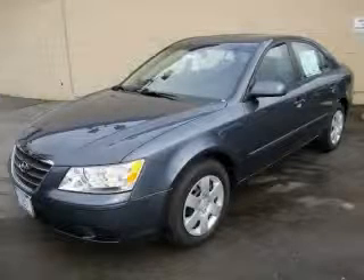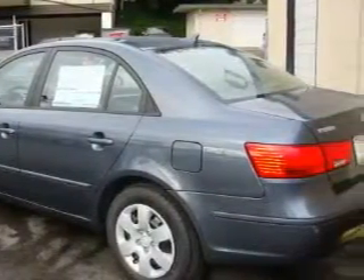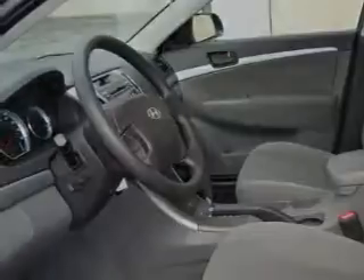This is a brand new 2010 Hyundai Sonata. The most desirable features on board this Hyundai include power windows, cruise control, a CD player, a brake assist system, a traction control system, and this vehicle's stylish design always looks great.